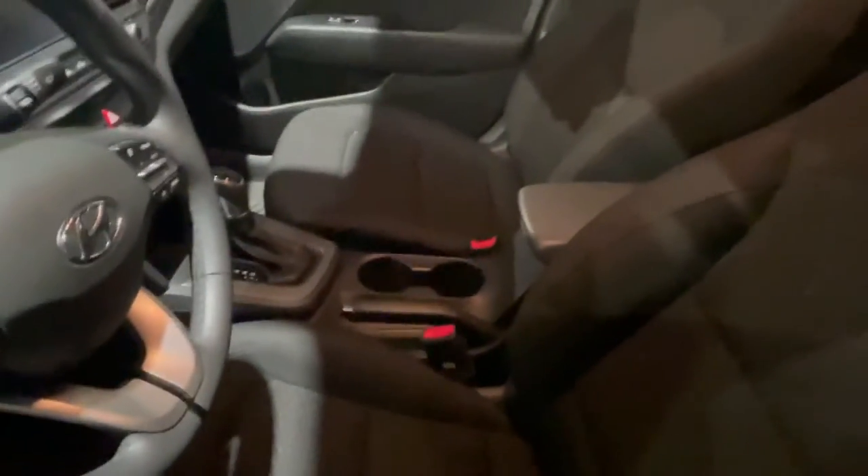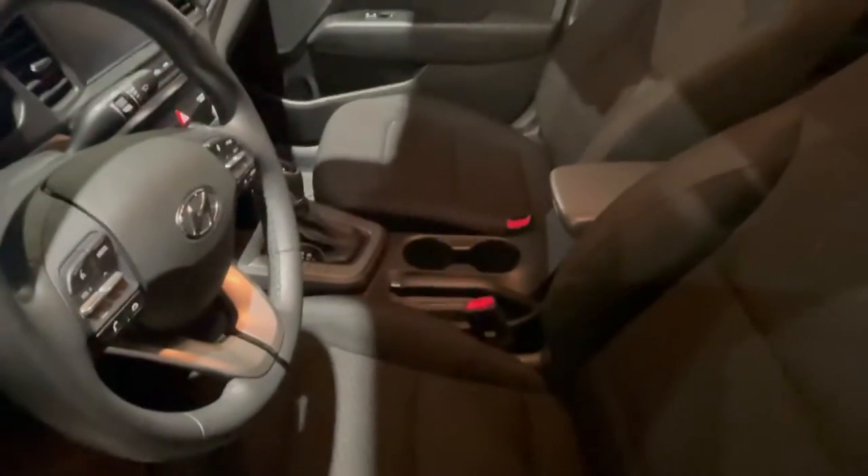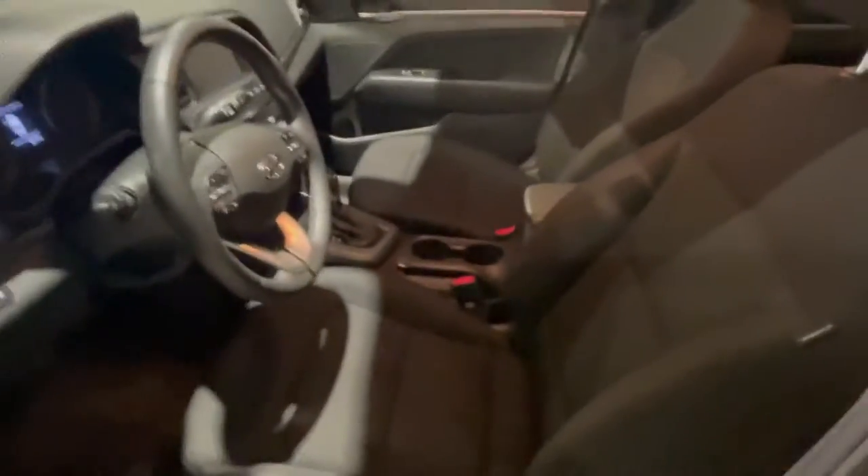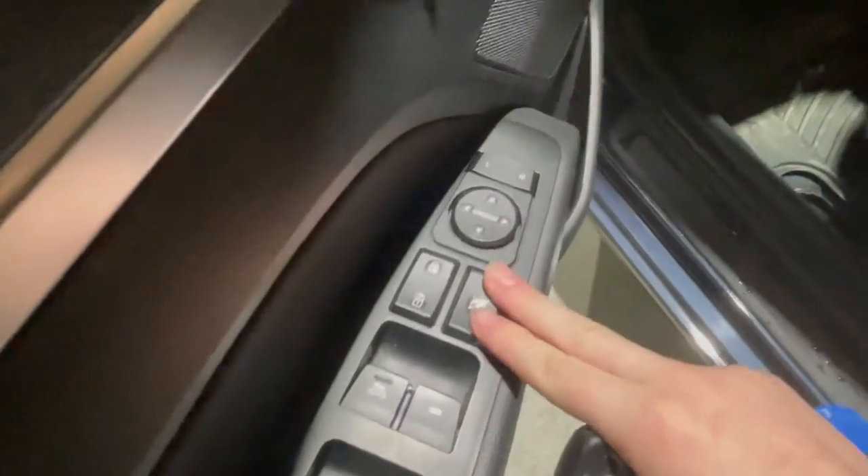Moving inside, we have our premium cloth interior, which is super soft to the touch and has a really high thread count, making sure that spills won't stain your fabric. Below that we have all of our seat adjustments right on the side, alongside our gas lever and the lever to open our trunk — although that can also be done right from the key fob.